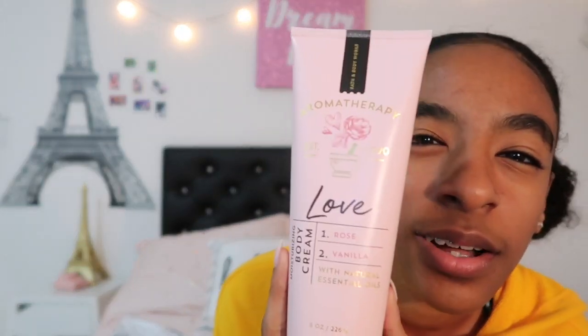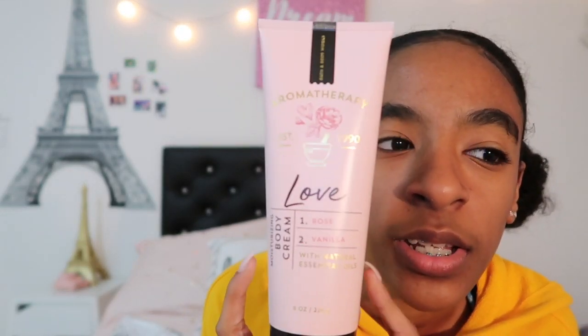So let's get started. I'll start off with the little things and then I'll get into the big things. In my stocking, I got this Aromatherapy Love Lotion — Aromatherapy Rose and Vanilla Scented Lotion — and I got a matching body wash to go with it.